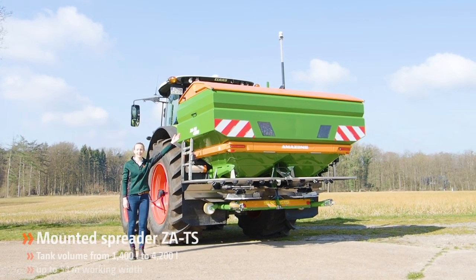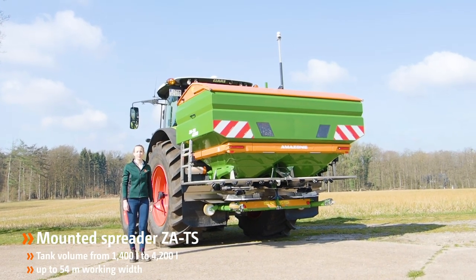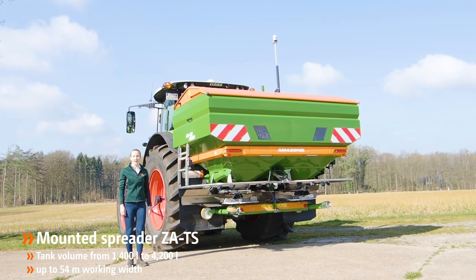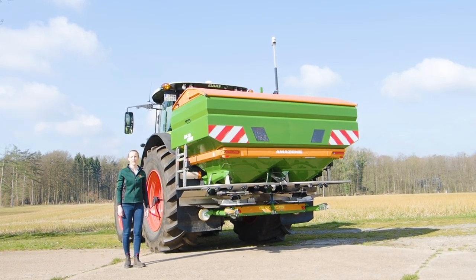Mounted fertilizer spreader ZATS, hopper volumes up to 4200 liters, working width up to 54 meters and application rates up to 650 kilograms per minute.